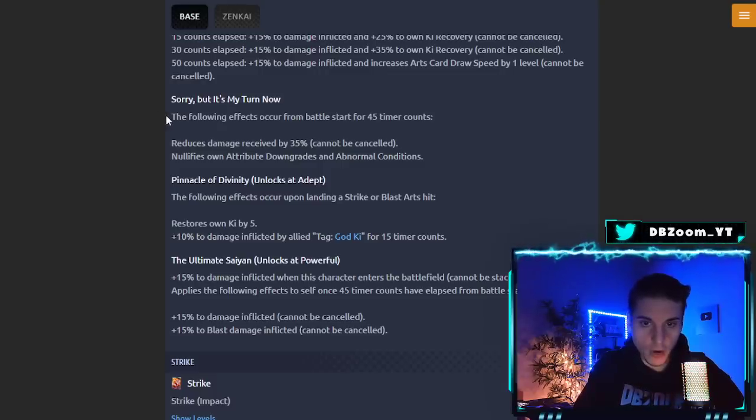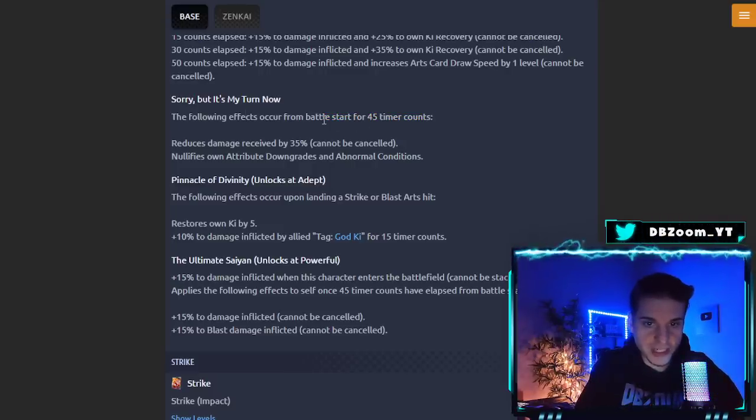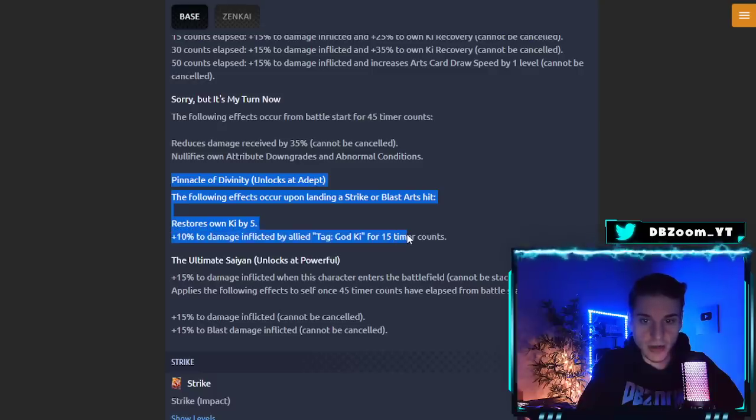His second unique ability 'Sorry, But It's My Turn Now' — for the first 45 timer counts from battle start he reduces damage received by 35%, cannot be canceled, and nullifies attribute downgrades and abnormal conditions. His Zankai ability 'Pinnacle of Divinity' unlocks at Adept — upon landing a strike or blast, restores ki by 5 and grants +10% damage inflicted to god key.